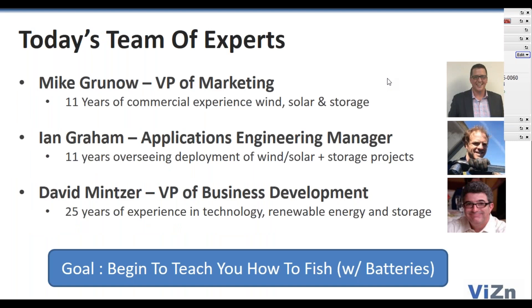My name is Mike Rineau. I'm the Vice President of Marketing here at Vision. I've got 11 years of experience in wind, solar, and storage, and I'm really pleased to be joined by Ian Graham, who's our application engineering manager. Ian's been traveling around the world building wind and solar storage projects for the last 11 years as well.